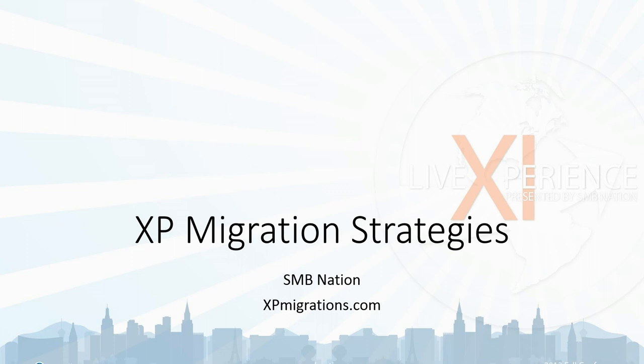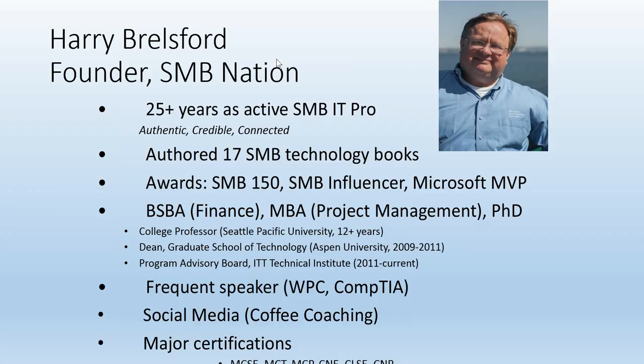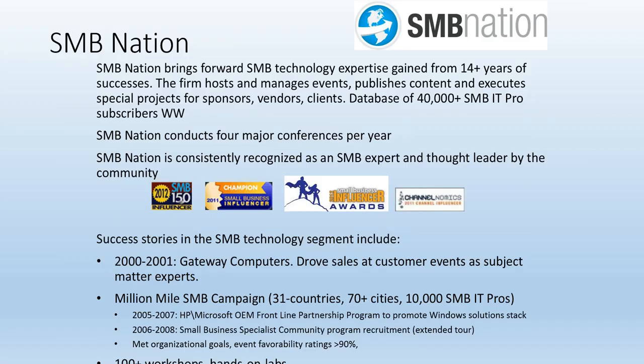Let's jump right into it and do some introductions. My name is Harry Brailsford, 25 years in the SMB IT Pro world — I wrote a bunch of books on Small Business Server. SMB Nation is a community that built itself on rock and roll and Small Business Server, and like all technologies, we're evolving to go with the times.